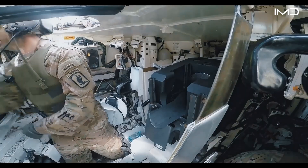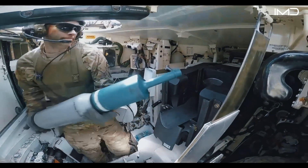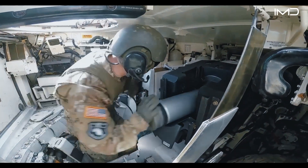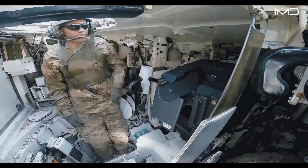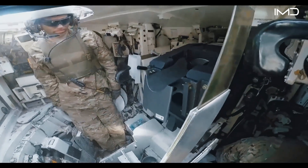Inside, safety systems such as blowout panels, smoke grenade launchers, and depleted uranium armor layers provide critical protection against threats ranging from RPGs to modern anti-tank missiles.